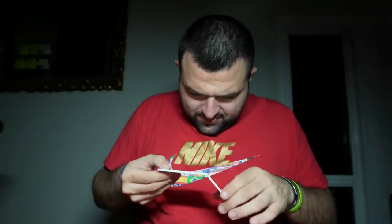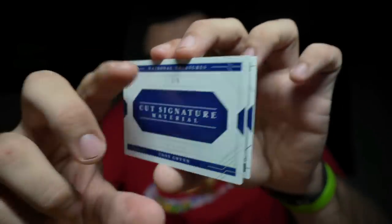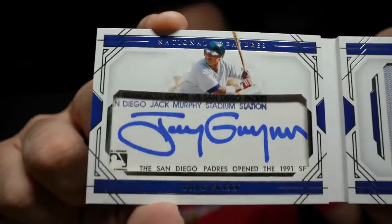If you were a 90s baseball fan, prepare to be amazed. I have to take it out — I cannot do this without taking it out. This is insane. One of six — 2020 National Treasures cut signature materials. Tony Gwynn! You see it? Look at it — it's a jersey card. No — it's an autograph. Are you kidding me? Game-used, game-worn material autograph — Tony Gwynn. Look at that autograph. Mr. Padre.